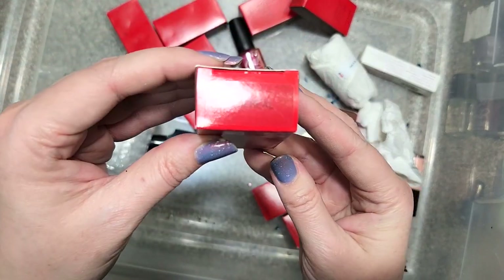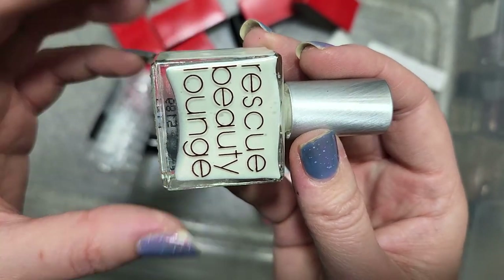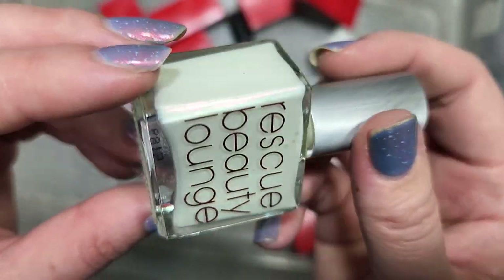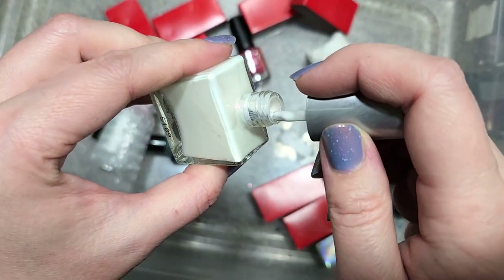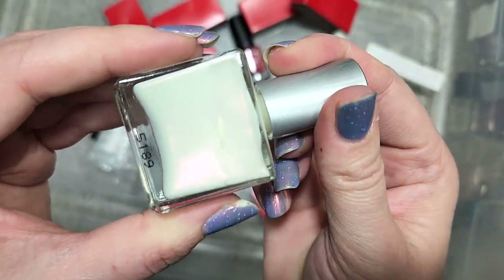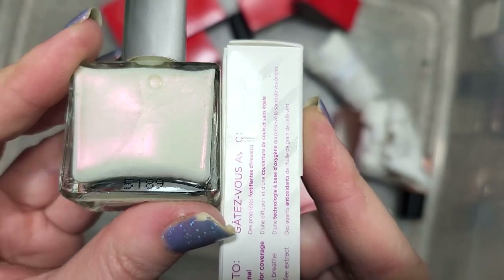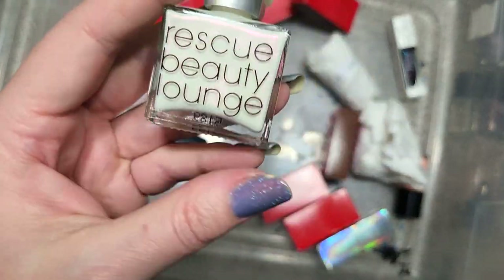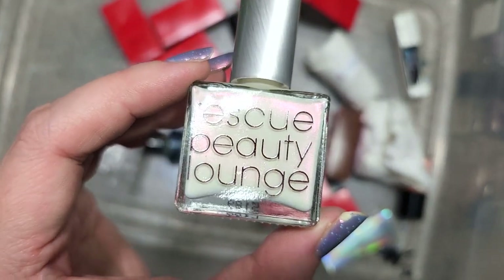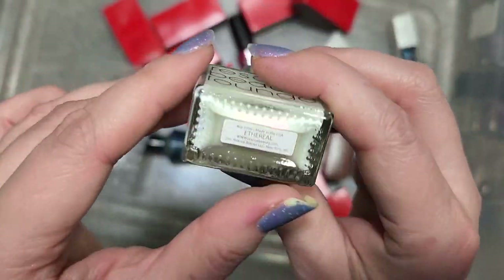Next up is another Rescue Beauty Lounge called Ethereal. This is almost like a very pale yellow — if not off-white — with a very strong pink glow. This is a pretty unusual color and I'm curious how it will look. It might actually be less yellow-leaning than I thought, but that tone doesn't seem stark white to me — maybe the shimmer is playing with the color. This is going in the keep pile. With white polishes it's hard to say what will catch my eye, but this shimmer definitely has. It's a really beautiful and very unique one. That was Rescue Beauty Lounge Ethereal.